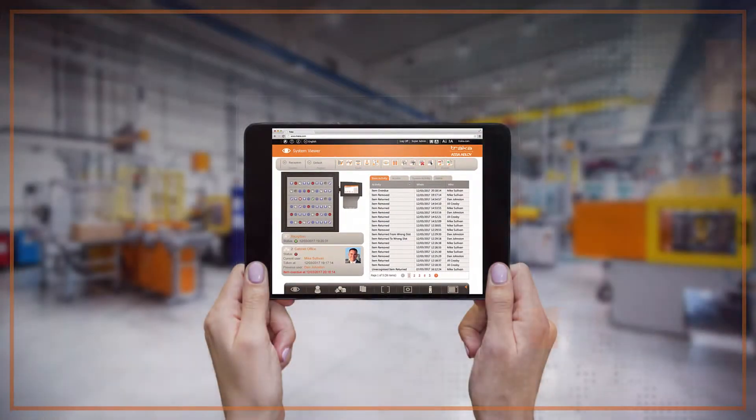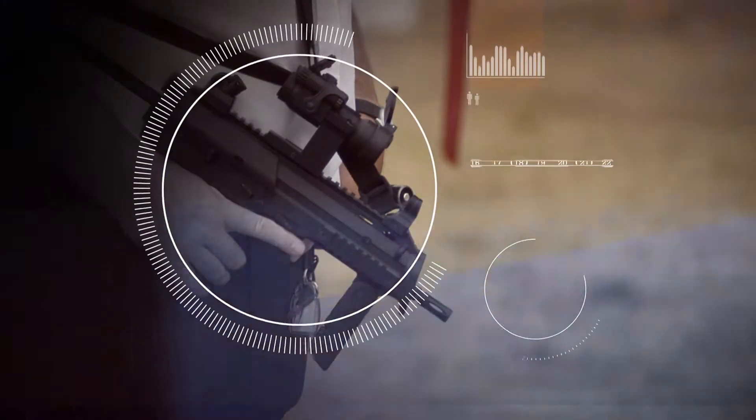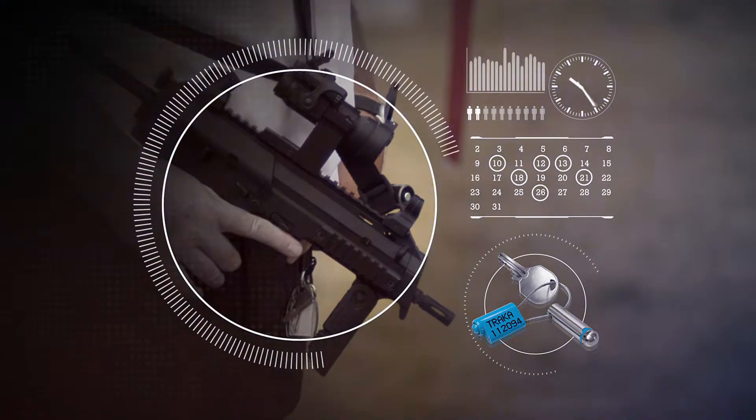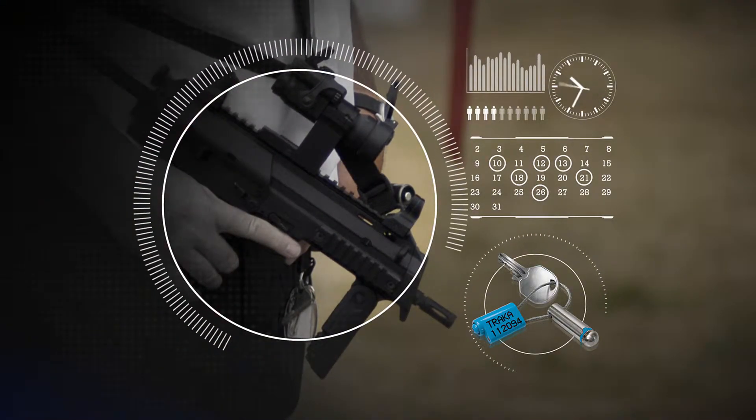TrackerWeb's rich and powerful feature set provides the tools and flexibility to help your organization better manage its keys and equipment. Access schedules can be set for an item or user, enabling you to determine the exact days and times any items can be accessed.